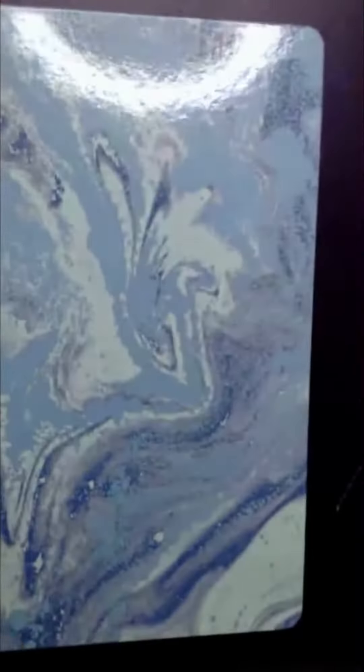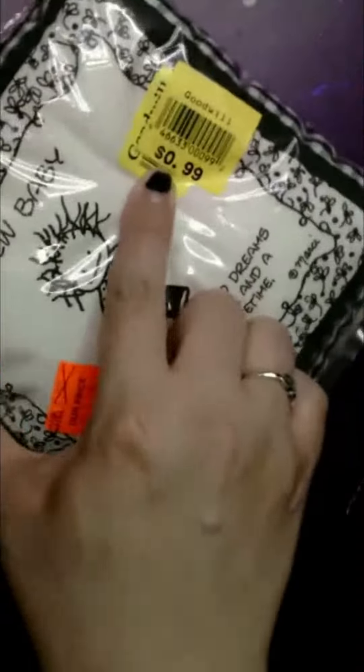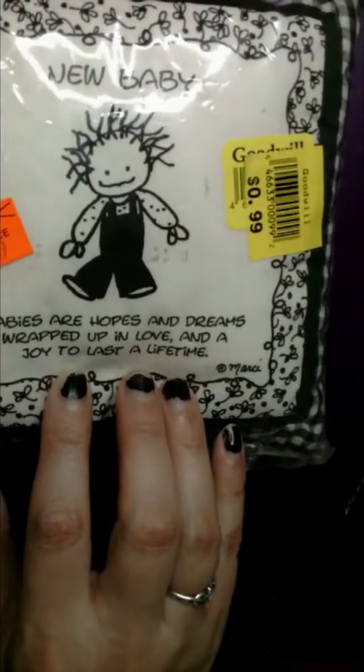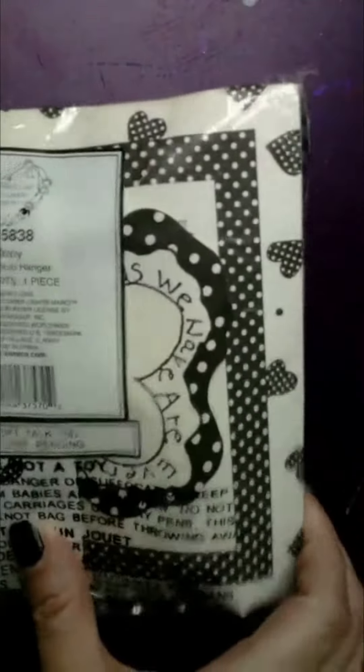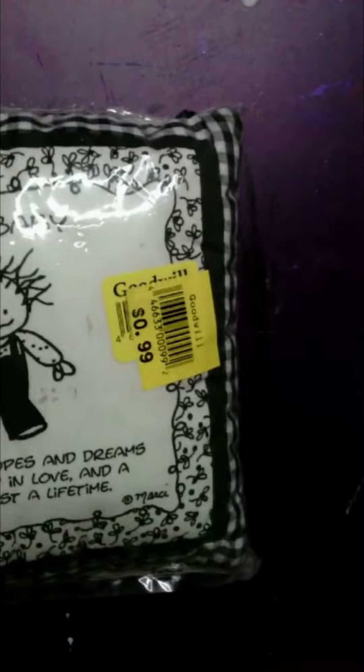For 99 cents I saw this really cute what's called a door pillow for new babies and I just had to snag it. I thought there are some things I could do with it — I could take fabric markers to them, give it color, I could add ribbons to make it more feminine instead of unisex. For 99 cents I thought that this was a steal.